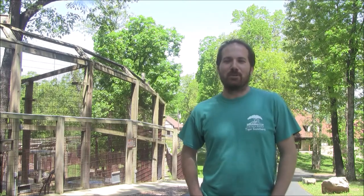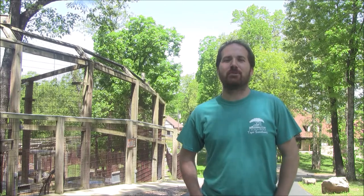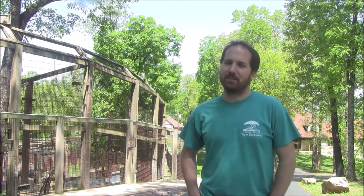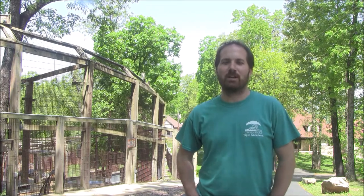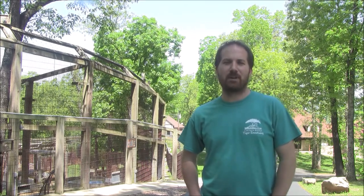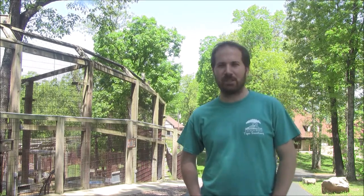Hello everybody. Welcome to Crown Ridge Tiger Sanctuary. My name's John and I'm going to be your virtual tour guide today. Before we get started, a little bit about our facility: we are a 501c3 non-profit rescue facility for big cats, and we are also GFAS verified as well as a founding member of the Big Cat Sanctuary Alliance.